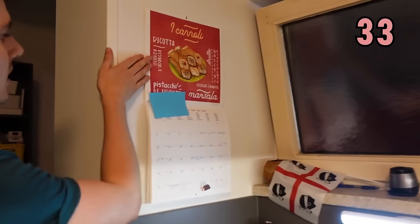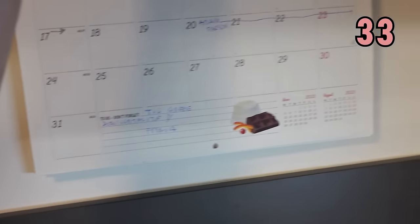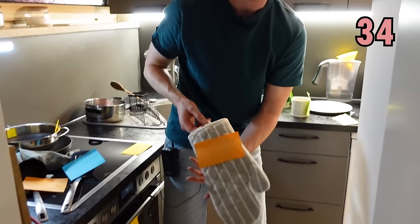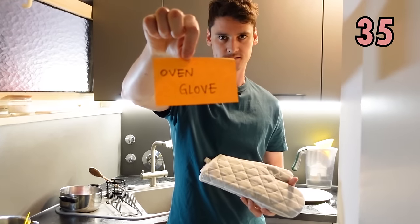And up here we have something in our kitchen where we can remember all of the things we have to do in our busy lives, and that is called a calendar. We have some more things in the kitchen — we have this one so we don't burn our hands in the oven, it's called an oven glove.